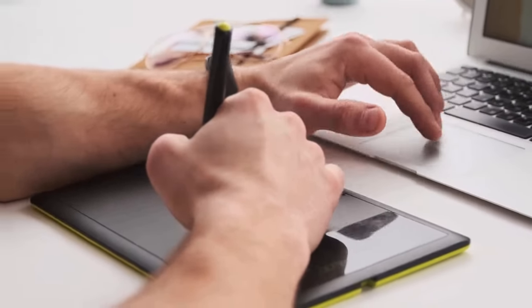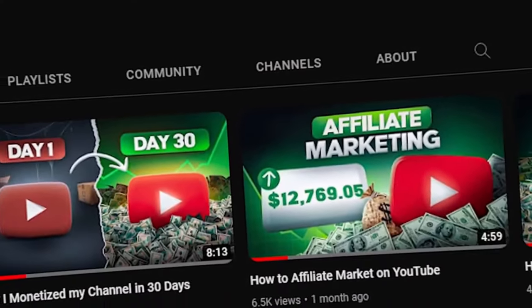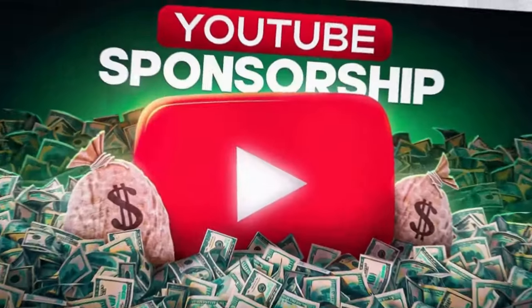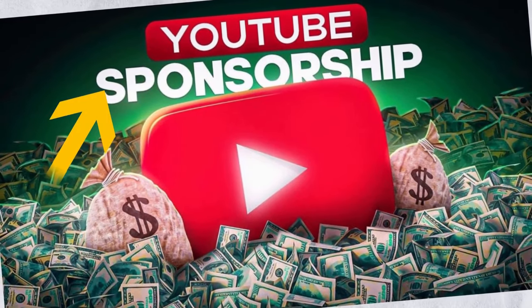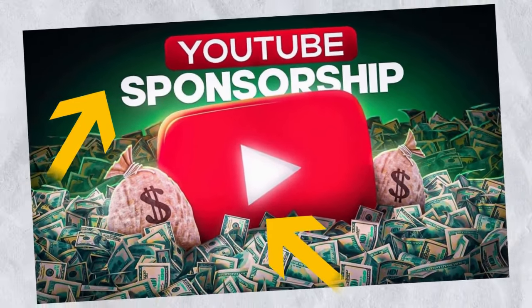Nate's thumbnail game is equally remarkable. His thumbnails are clean, visually appealing, and directly reflect the title of the video. By using contrasting colors, he ensures the text pops out, drawing attention. Subtle glow effects are strategically added to guide the viewer's focus.